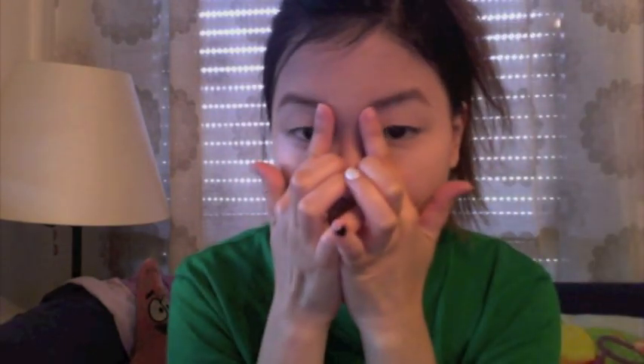You can barely see my eyebrows, so I actually have to apply some product to define them. I try to do this from the ends of my eyebrow so it leaves a little shadow line that contours toward my nose.